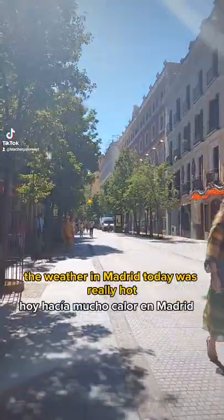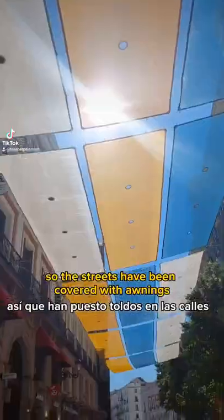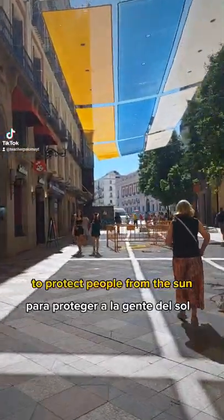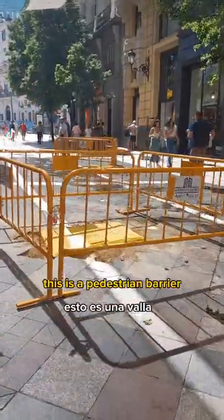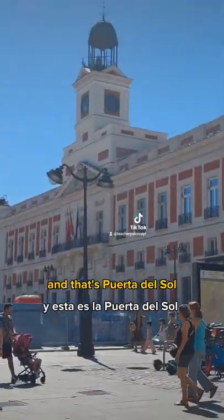The weather in Madrid today was really hot, so the streets have been covered with awnings to protect people from the sun. This is a pedestrian barrier, or a crowd control barrier, and that's Puerta del Sol.